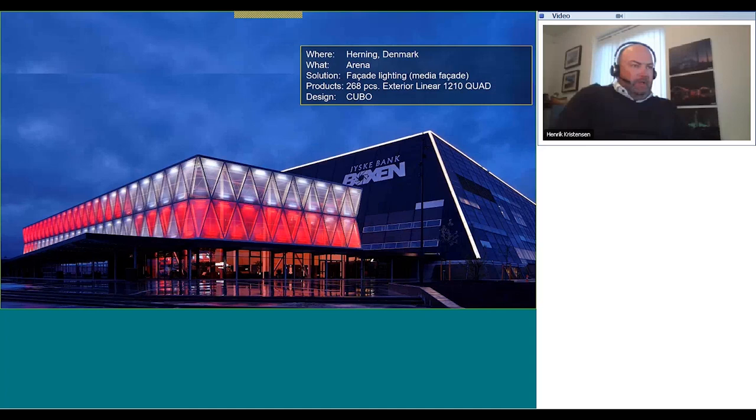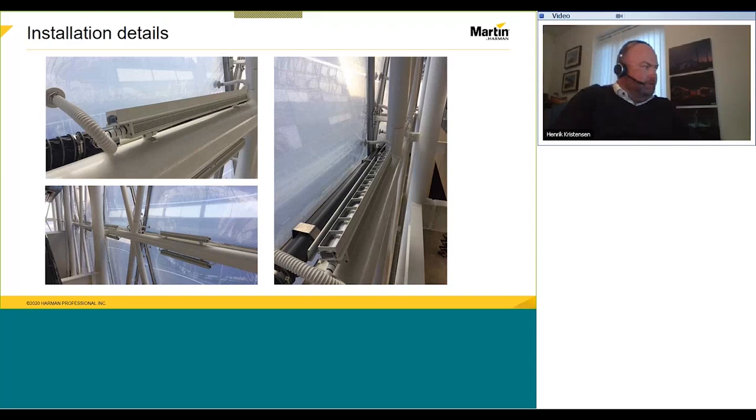This shows the visual appearance of the building. The product used here is the exterior linear in a quad color version. There are 268 triangles with one product in each, so this also works as a very low-resolution media facade. We'll come back to speaking about that as well.